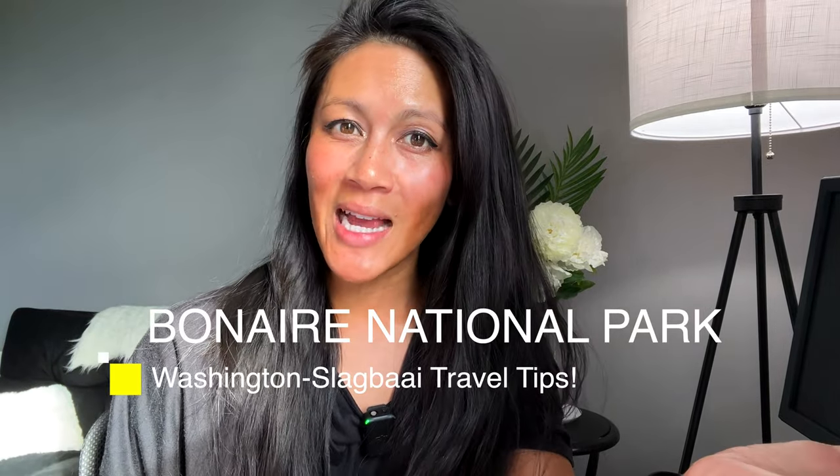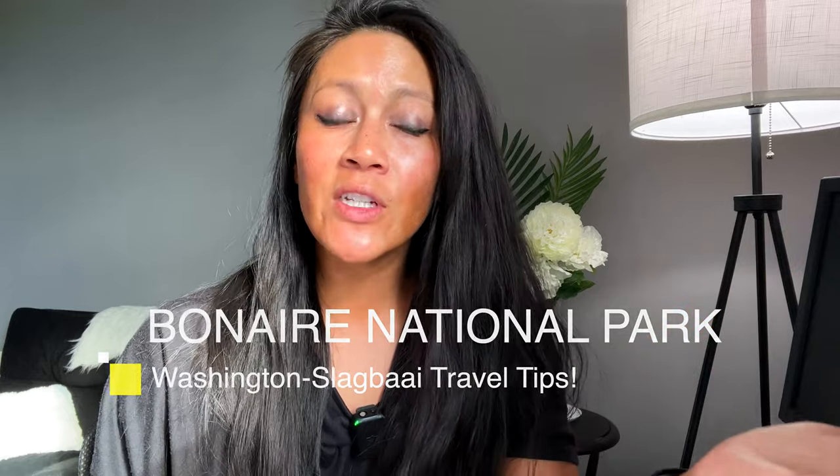In this video, we're talking about the things you need to know about Bonaire's National Park — what is there to even do and see there, how do you experience it. Come with me. I'm going to take you along on the adventure I had in the park so you can come up with your own itinerary, and would I recommend it? Coming up.